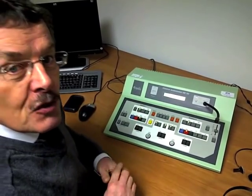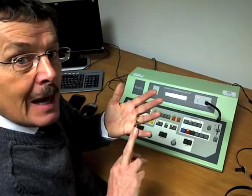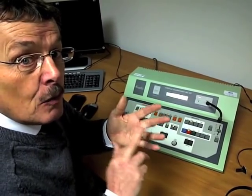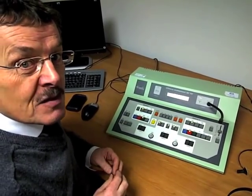So: air conduction uses the headphones, bone conduction uses the bone vibrator. When you put the results together, the audiologist can determine whether the problem lies in the outer ear, the middle ear, or the inner ear. If it's in the inner ear, it's called sensorineural hearing loss.